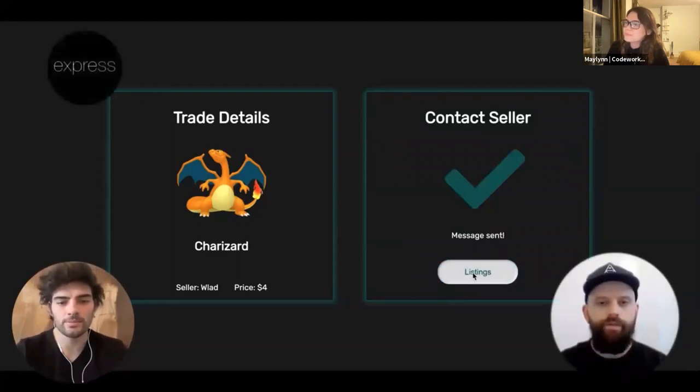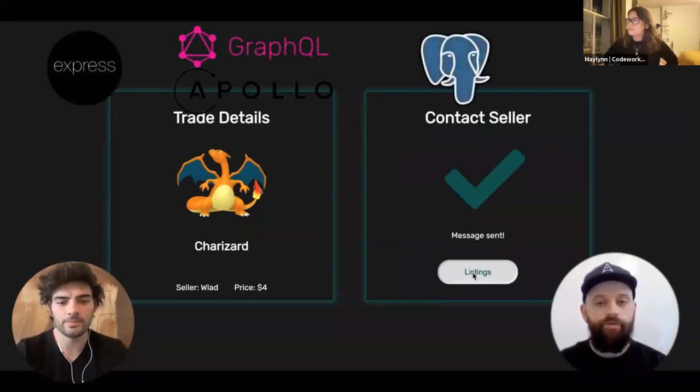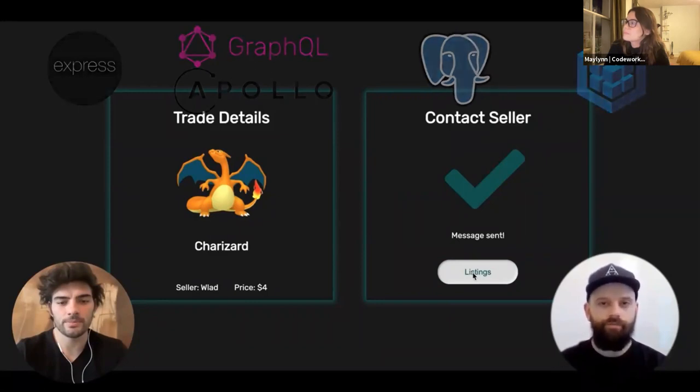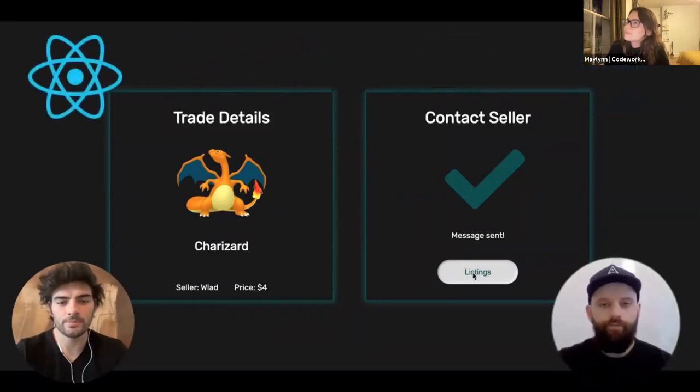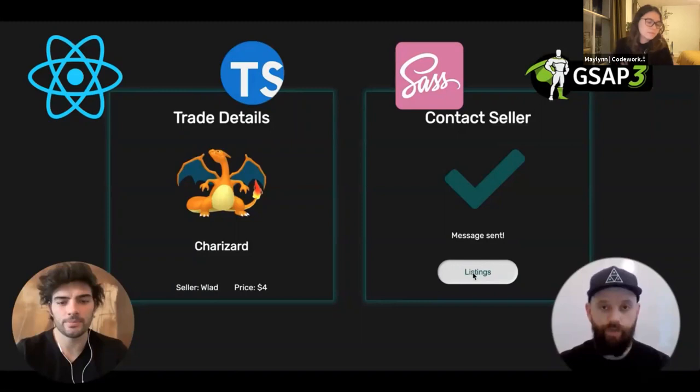The backend was built with Express, mainly REST endpoints, but there is also a GraphQL endpoint running on Apollo to prevent over-fetching and handle more complex queries. The database is Postgres, accessed by Sequelize ORM. The entire backend was deployed to Heroku for most of the project. The frontend was built with React, and we used TypeScript because we wanted to experience a strongly typed language. We used SASS for styling and GSAP for animations. We found these worked well with React as we could scope our styles to components and trigger animations using React hooks.